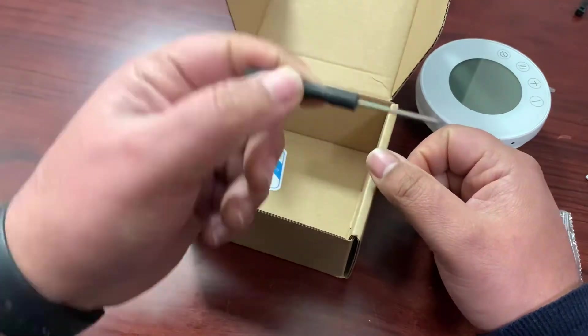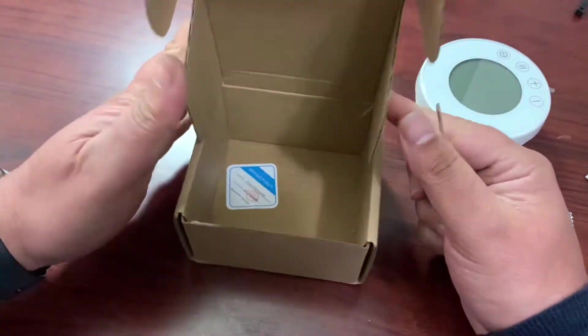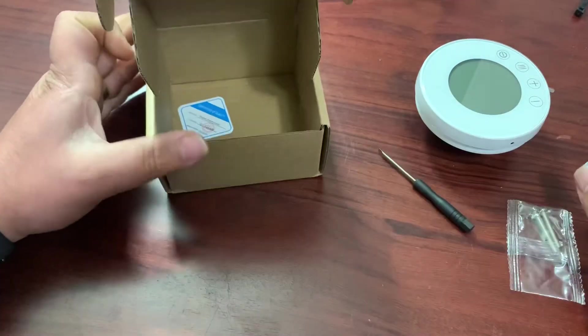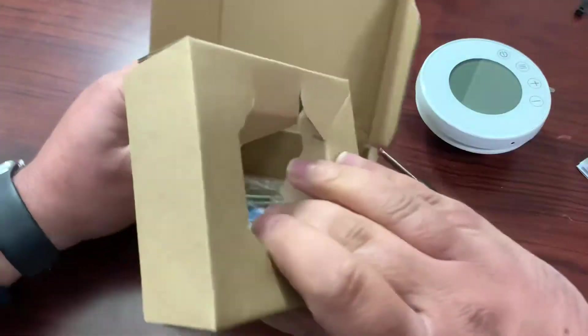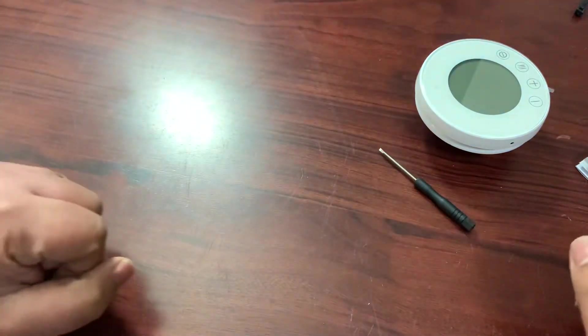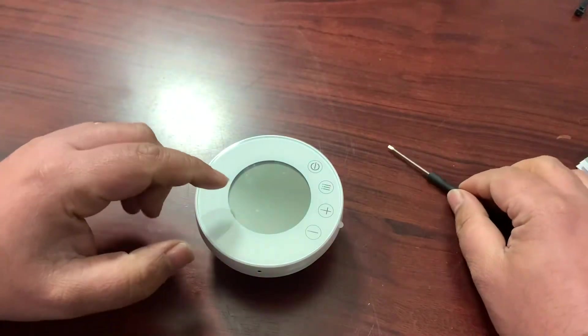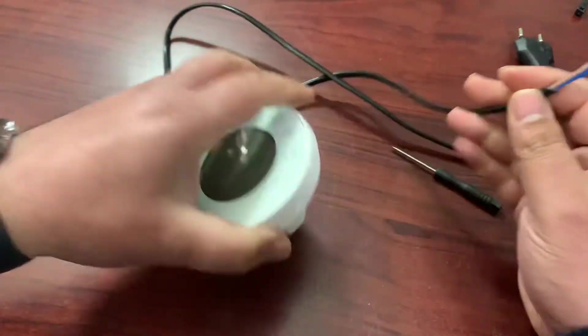There's also a screwdriver included to tighten the terminals — I'll be using that. The screws I don't need. Before wiring, it's pretty simple: we have two terminals which are live and neutral to power the device.